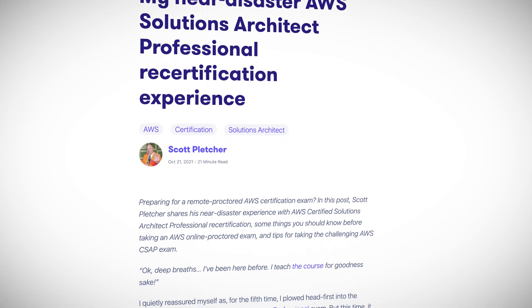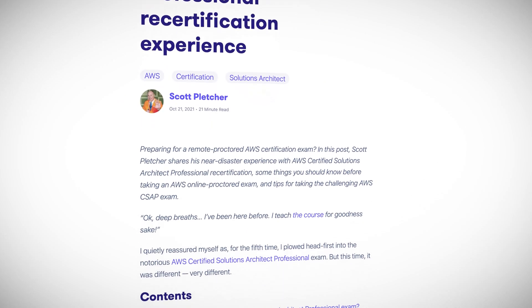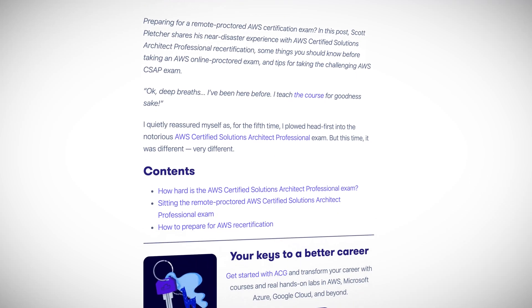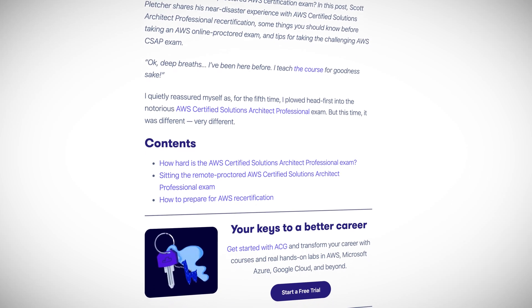You can read all about my harrowing tale of intrigue, panic, and near disaster in an article I recently penned about the experience — we'll include a link down below. Enough about me, you are here for the news. Third party data access gets easier for Redshift, we have some nifty new AWS solutions to play with, and the time has finally come to migrate those EC2 launch configurations. This is AWS this week.